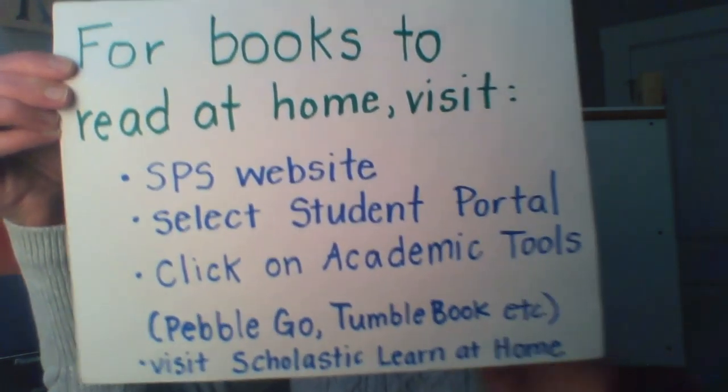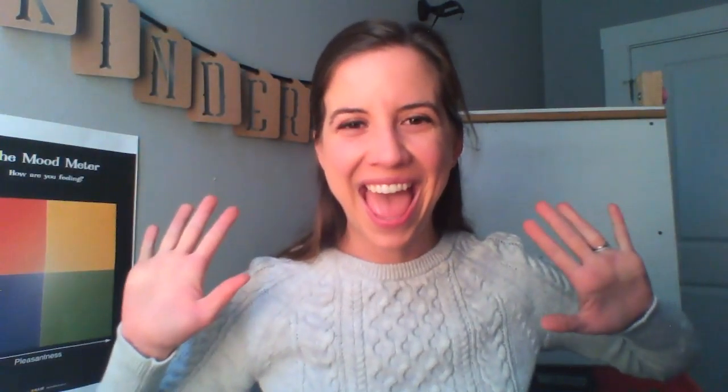Alright, kindergarteners, great work learning and reading with me today about Sydney the harbor seal pup and practicing wondering and sharing what we learned. Now it's your turn — go ahead, take a little stretch break for yourself, get your body moving, and then find a book and get started. Happy reading, and I'll see you next time. Bye! Taggy says bye too. Bye, kindergarteners — see you next time.